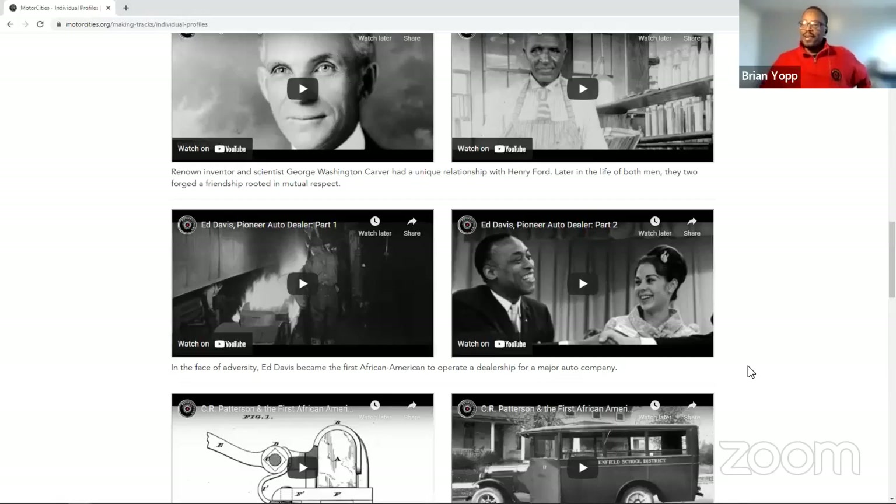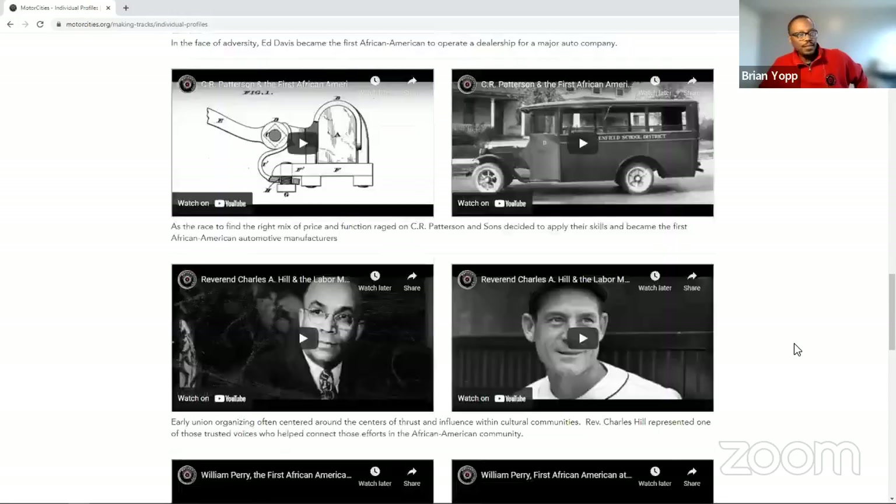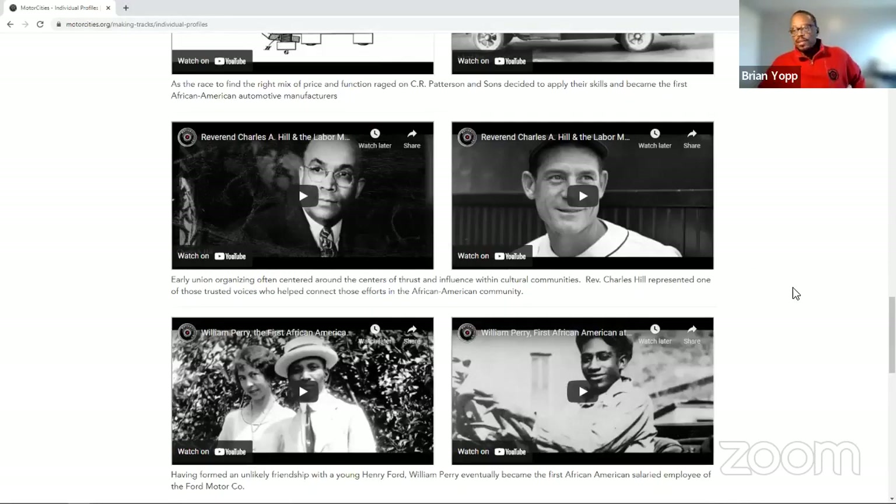There are profiles on individuals like Ed Davis, the first African American to own a major automotive dealership — substantial in the 1930s. There's C.R. Patterson and Sons, the first to successfully manufacture automobiles, out of Ohio. Reverend Charles Hill represents what was prevalent in the early auto industry — he was a civic leader who served as a bridge between African Americans and the concept of organizing under UAW labor. When African Americans asked who they could trust to lead the way, they turned to civic leaders like Reverend Hill.